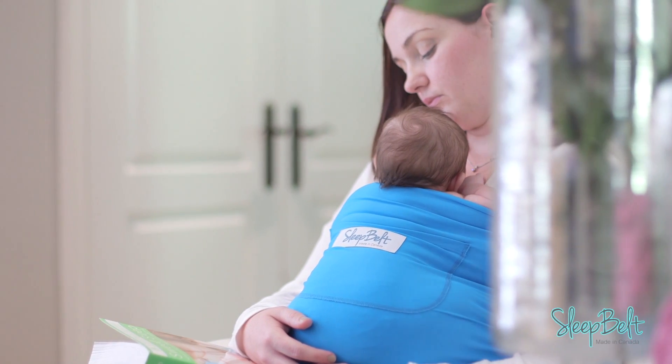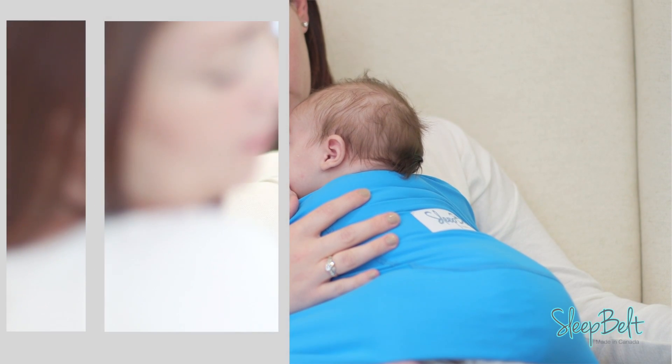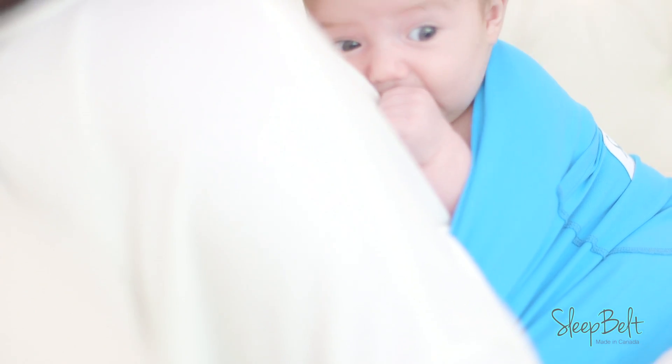With soft fabric, no knots, clips, or buckles to dig in to mom or dad, and no shoulder straps to strain the neck, back, or shoulders, Sleep Belt is truly comfortable. Plus, the patented design and stretch allows for an easy transition from chest to crib.